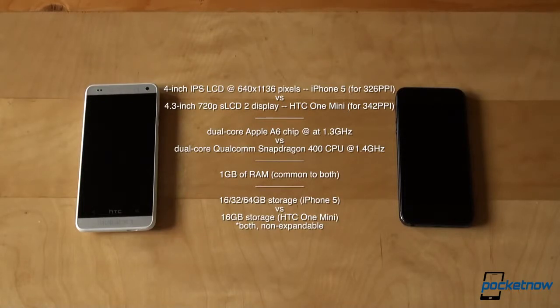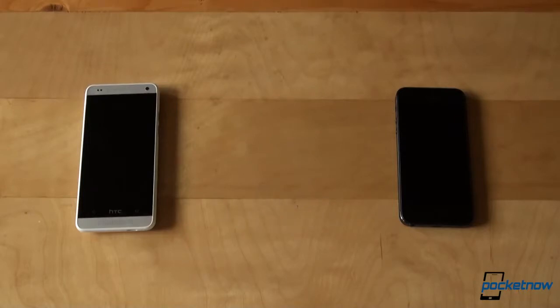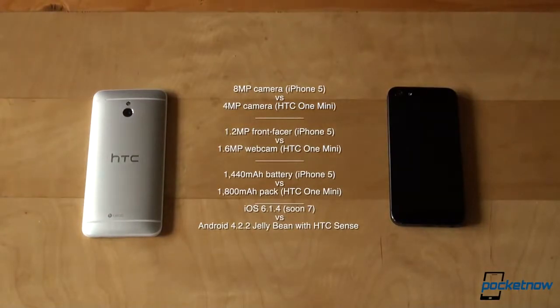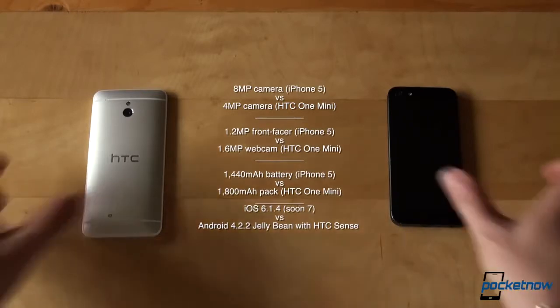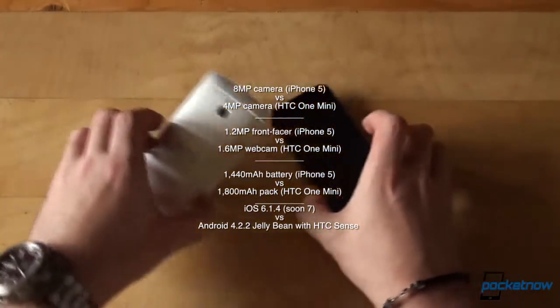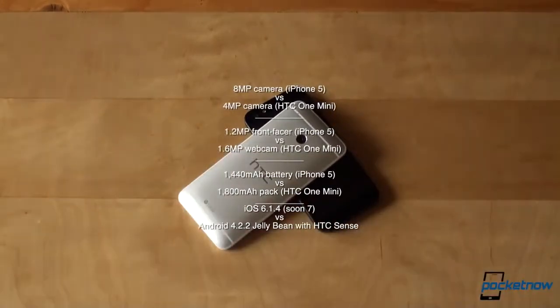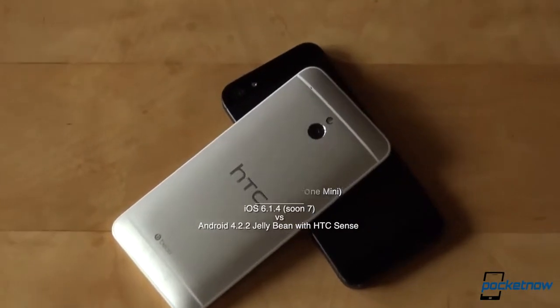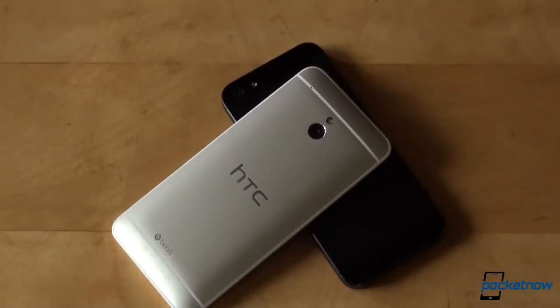Both phones have 1GB of RAM. Storage options are 16, 32, or 64GB on the iPhone versus 16GB on the HTC One Mini, both non-expandable. It's an 8MP camera versus 4MP, a 1.2MP front-facer versus 1.6MP, and a 1440 mAh battery versus 1800 mAh. Most importantly, it's iOS 6.1.4 versus Android 4.2.2 Jellybean with HTC Sense on top.